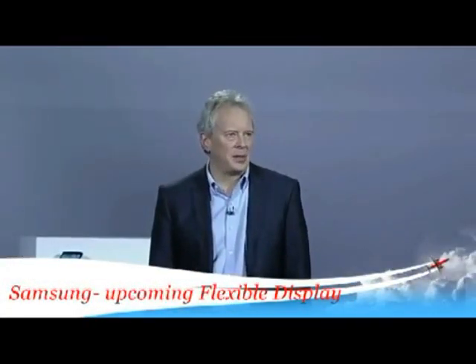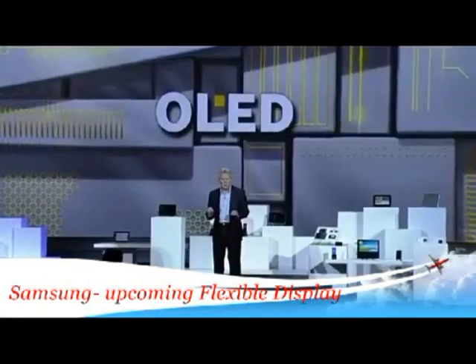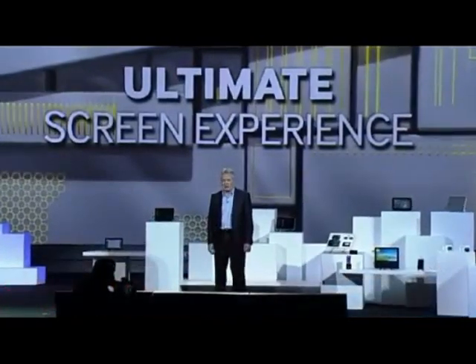At Samsung, we are equally excited about the possibility of mobilizing the possibilities of OLED display technologies. When it comes to displays, OLEDs deliver the ultimate screen experience with more vivid colors and much deeper blacks than any other displays.